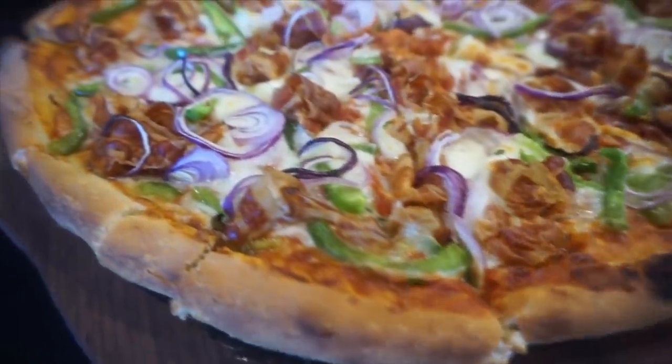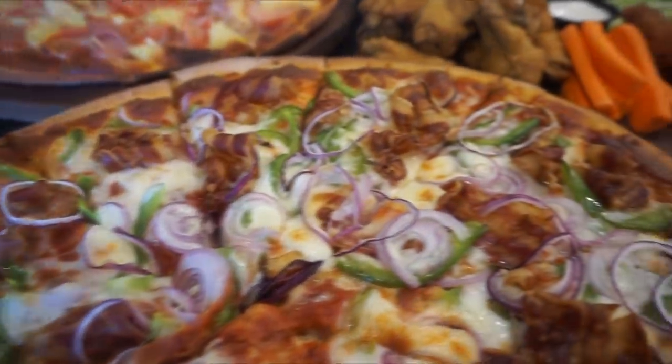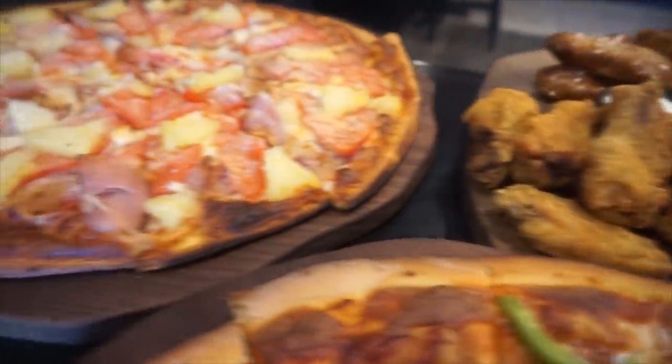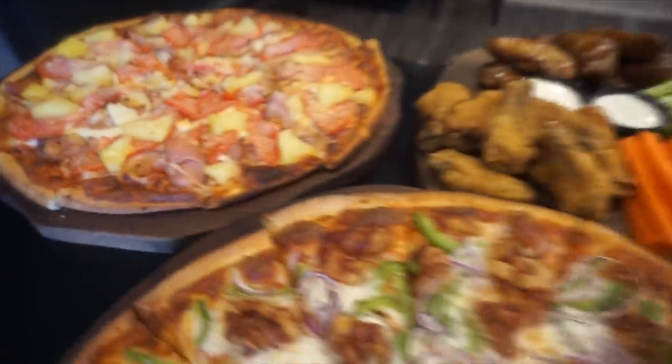We are heading to Stony Creek, Ontario, to do a massive pizza and wings challenge. Pizza and chicken wings — what a great combination. A very traditional kind of football game, sports game, guys night, girls night, party combination.